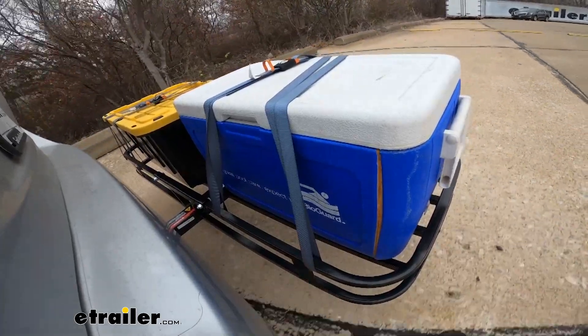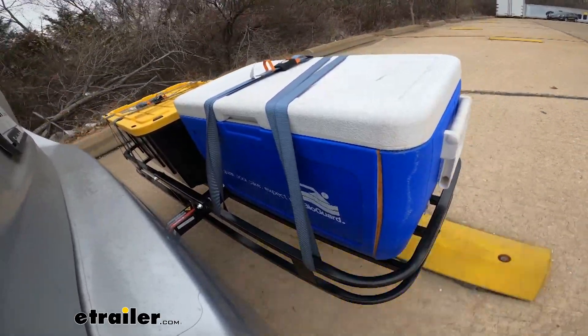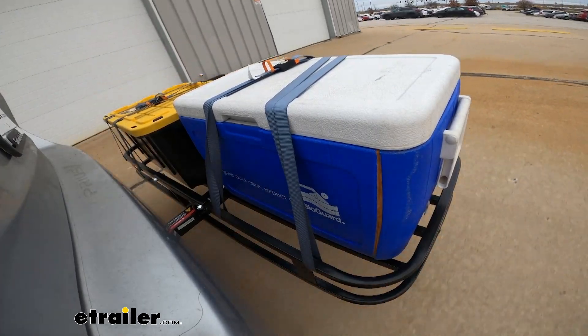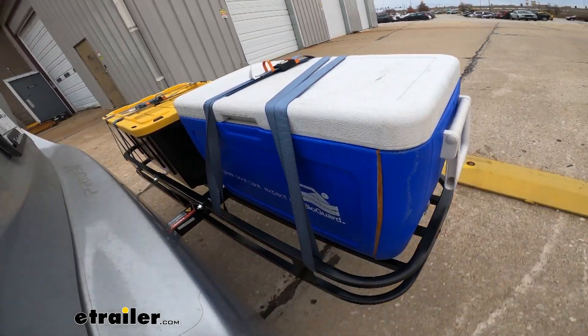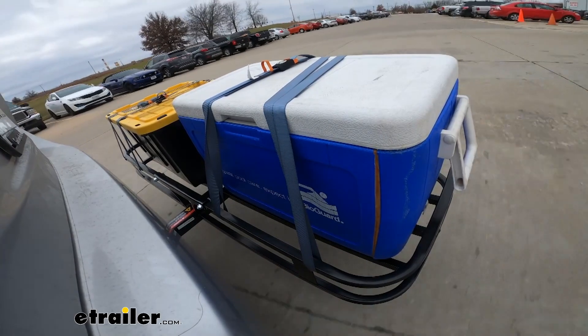Here we are on our test course. As we hit the alternating bumps, you can see what it would be like to hit a pothole on the road. Our solid speed bumps simulate pulling in and out of a driveway or hitting a speed bump in a parking lot. We use the slalom portion of our course to simulate side-to-side movement, such as turning corners or evasive maneuvers.